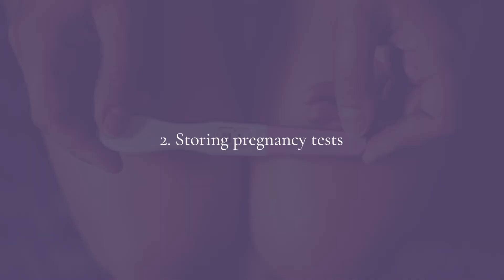For storing a pregnancy test: keep it at room temperature, away from excessive heat, away from excessive moisture, and out of direct sunlight.